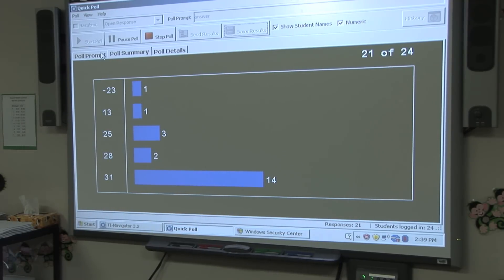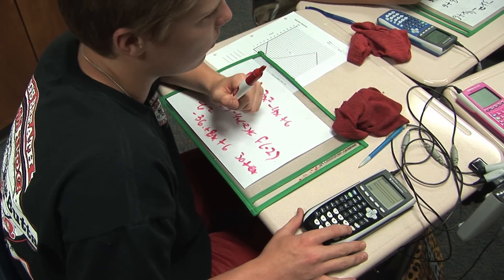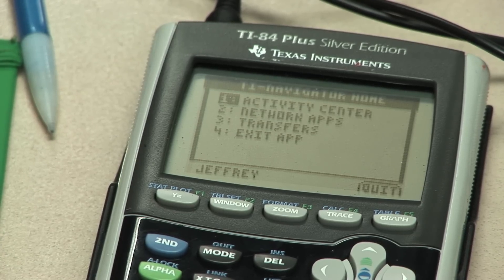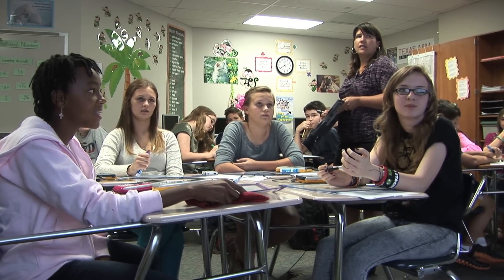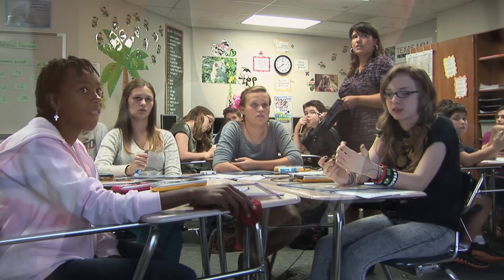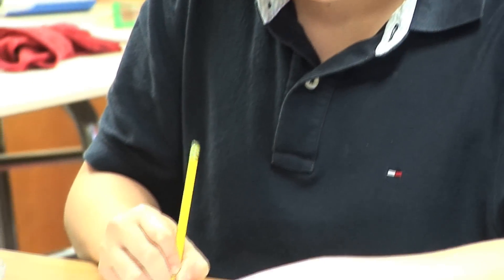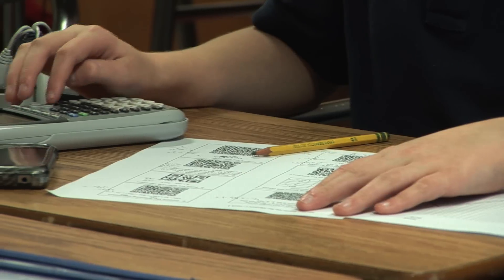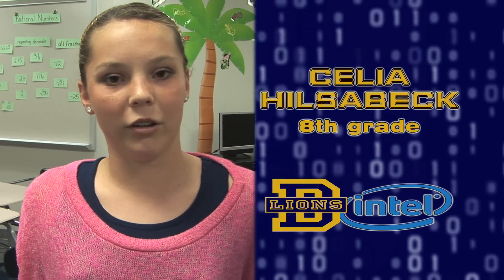I can instantly see if the whole class got it right or if they didn't. I can also check and see which students missed the question. I'll walk around to a couple of other students first and then go to the ones who got it wrong and check on them. It helps us learn because we're able to send the answers without having the answer blurted out, so we can learn it properly.